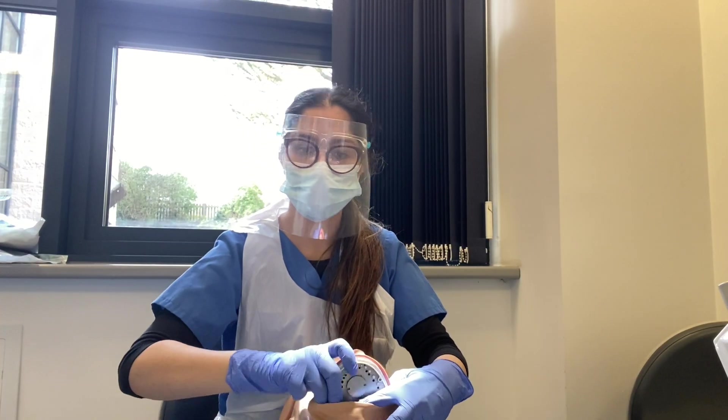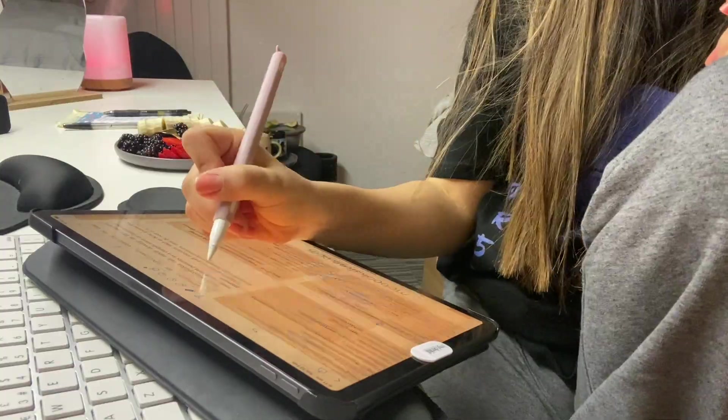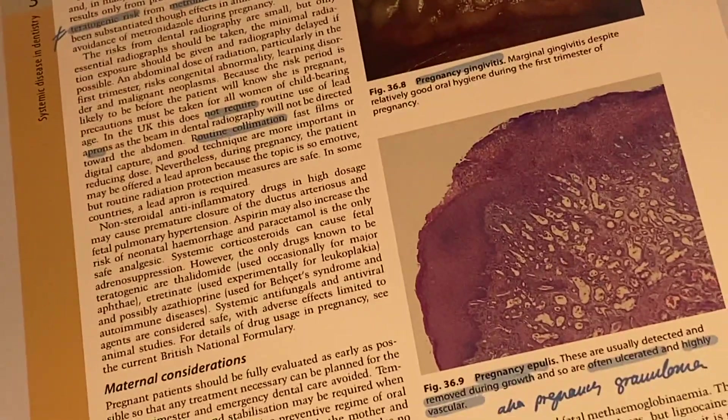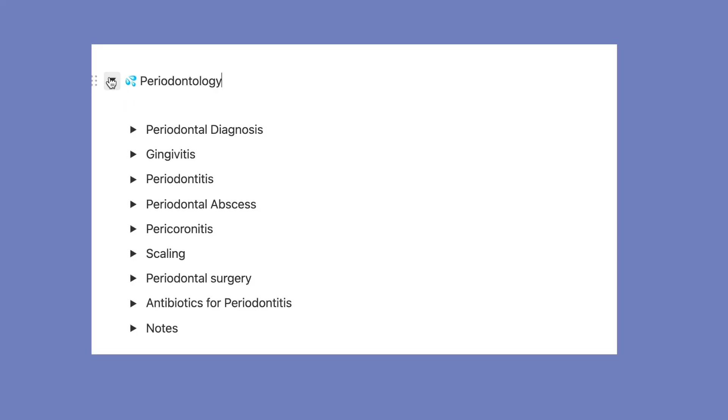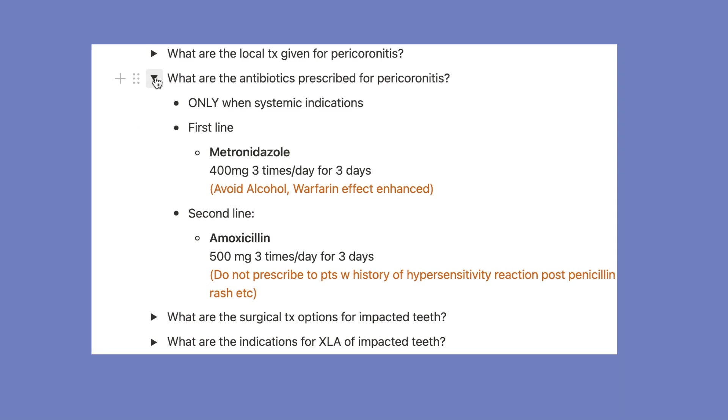Taking notes in dental school can be very different depending on which university you go to, but I'm going to show you the quickest, most effective note-taking system regardless of where you study. I will be going through my own notes a little later on in this video, so if you want a copy of them, just let me know and I will send them your way.